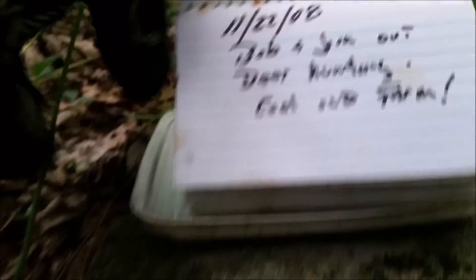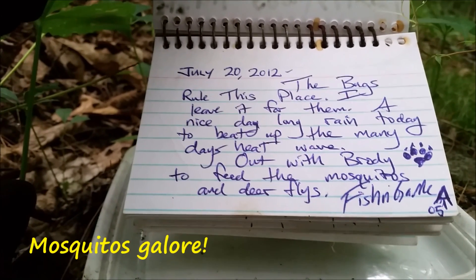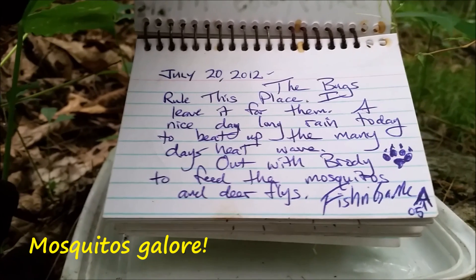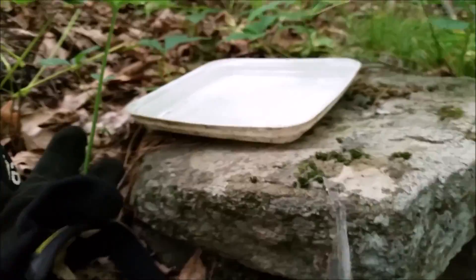And what do we got? Garbage. Some peanuts. Mosquitoes eating me alive. And some crap. Let's see how far back this one goes — 2008. July 20, 2012. That's it, this one's been pretty much full. Put it all back — geocache. That was a pretty lousy one. Bye.